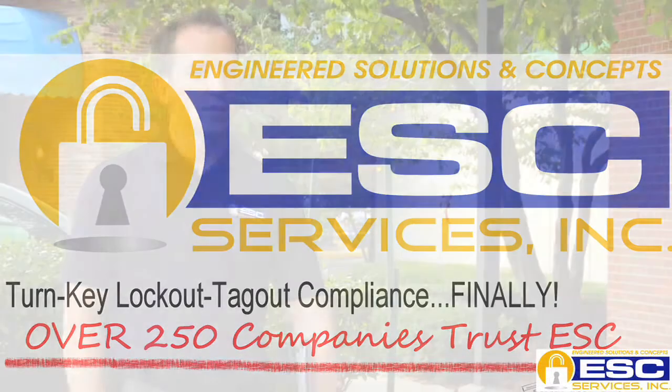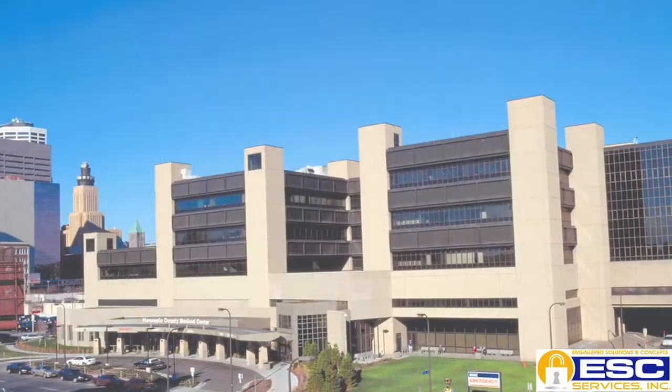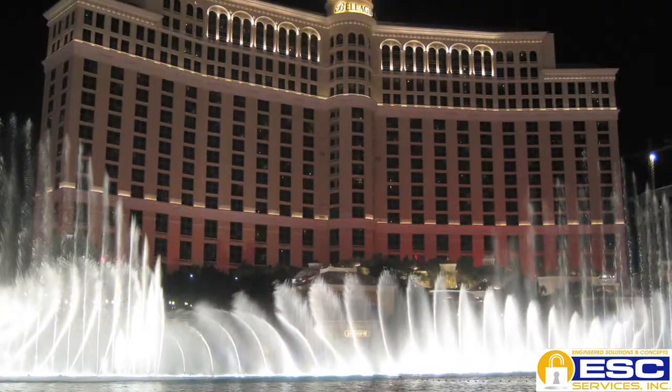ESC is a company that specializes in lockout-tagout procedure creation. It's an engineering company, so all of the employees are full-time mechanical engineers, and they have experience creating lockout-tagout procedures in various industries — from automotive, manufacturing, high-speed packaging, pharmaceutical, hospitals, hotels, casinos — you name it. The lockout premise is the same.